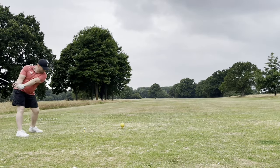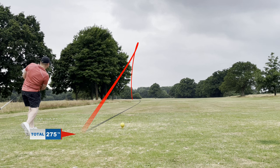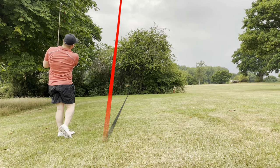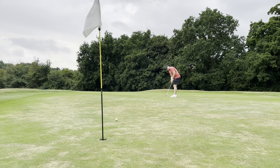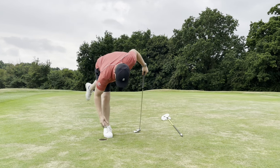Coming up to the fifth and off the tee we somehow managed to hit a draw, which doesn't usually happen — very happy to see it. We leave ourselves with a pitching wedge in; we're slightly blocked out visually from the hole but in terms of yardage we're absolutely fine. For the par we've left ourselves with a tricky downhill putt, which isn't really the side you want to be on, especially with how hard the greens have been after the recent weather. But we judge the pace very nicely and roll it just short, leaving a short tap-in for par.